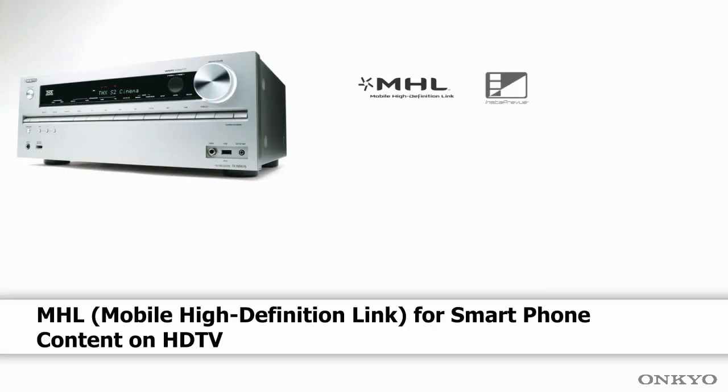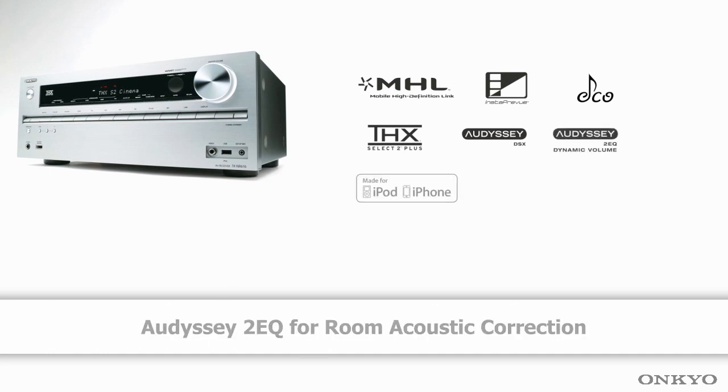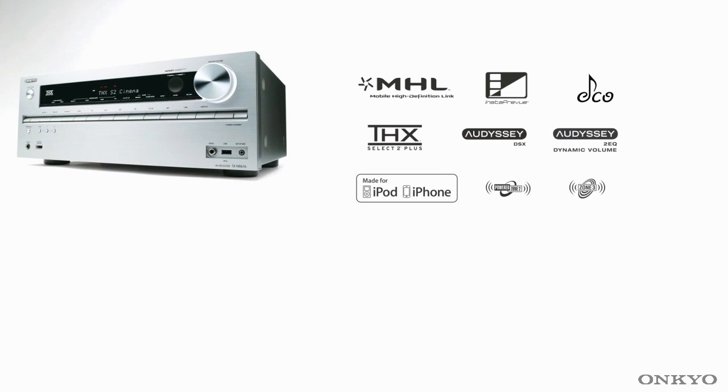MHL lets you connect your mobile devices directly to it. Insta Preview for picture-in-picture viewing, Audacy Dynamic Volume and Audacy 2EQ for the perfect room setup. Not only that, you also have Zone 2 and Zone 3.